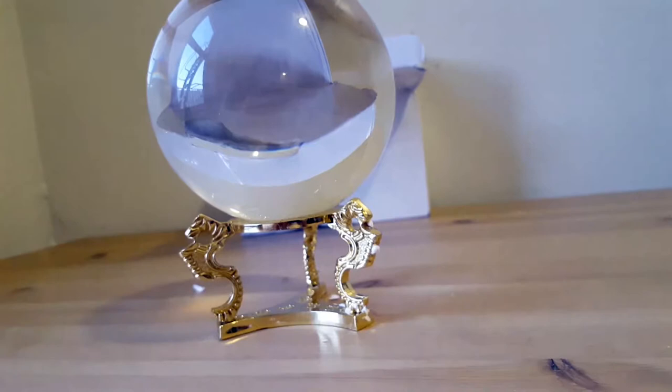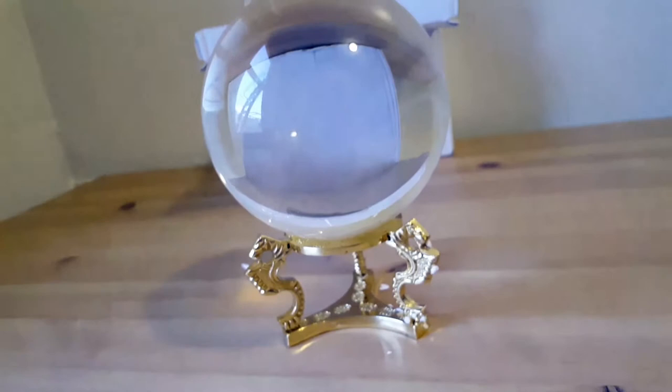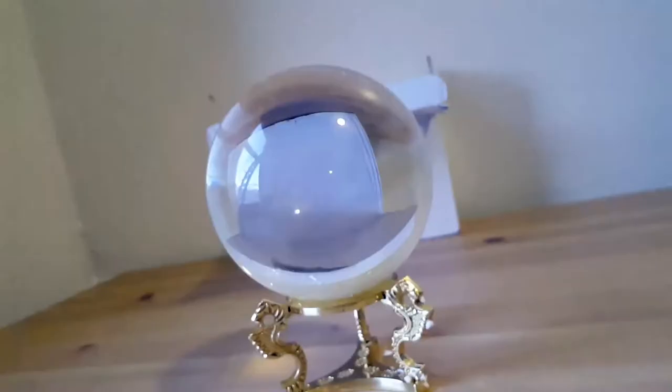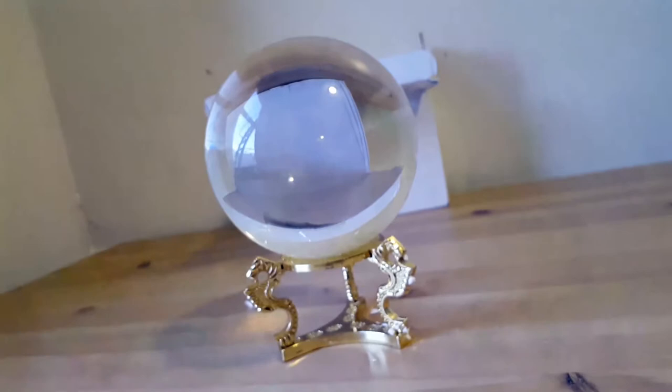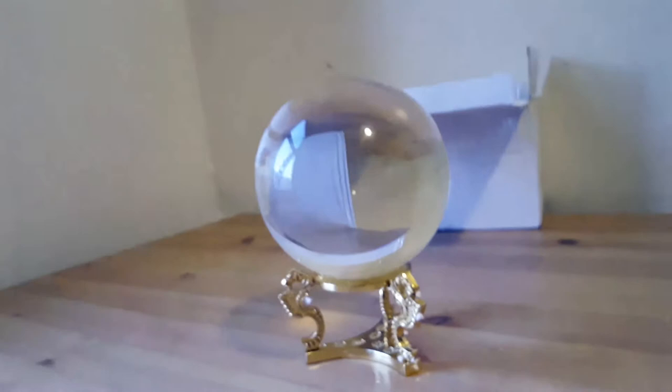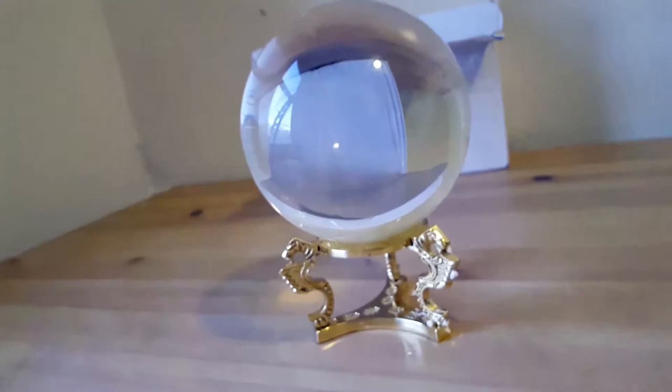I've always been into crystal ball gazing and divination, and this comes naturally to me. I love this crystal ball. It is 110mm, which is actually a really nice size. As you can see — this is my hand — it's about the size of my hand itself, just a little bit smaller. They come in a lot of different sizes, but I really like this one. It's not a tiny one, and it's ideal for me.